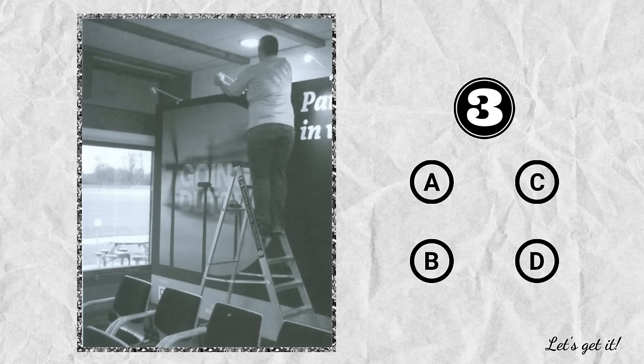Question 3. A. The man is standing on a chair. B. The man is fixing the lights. C. The people are sitting outside. D. The chairs are facing the poster.